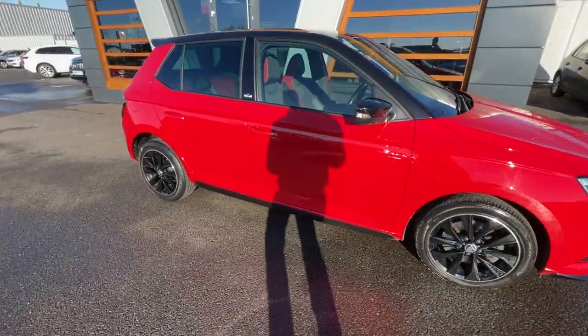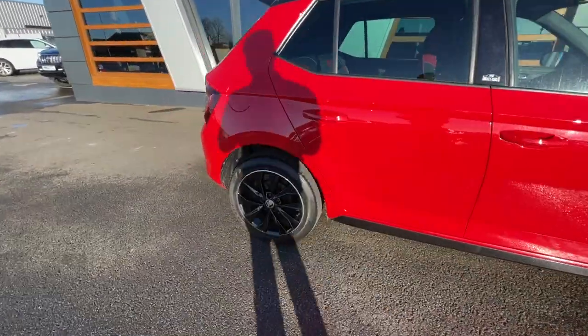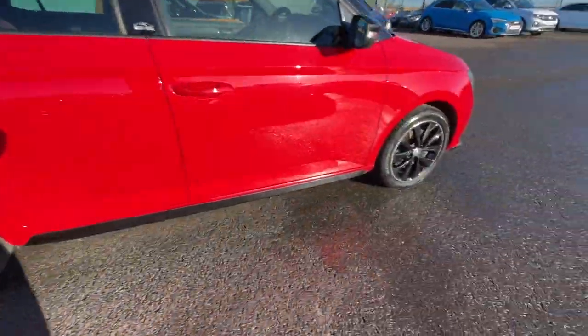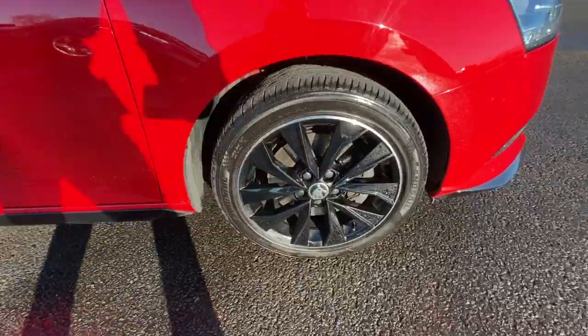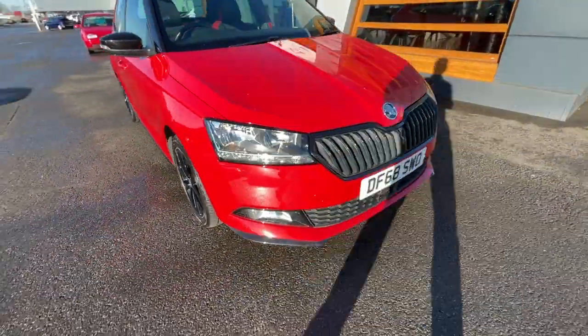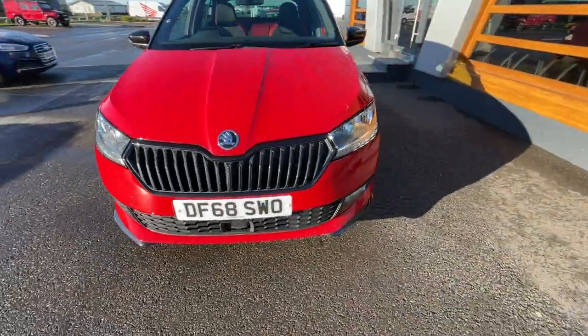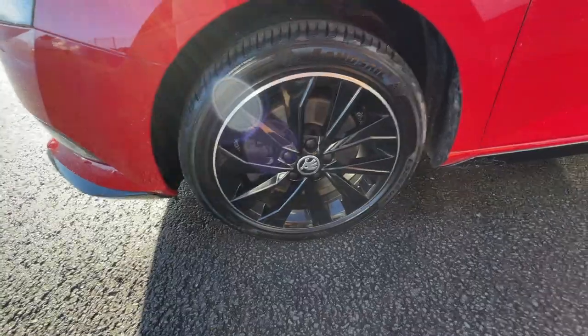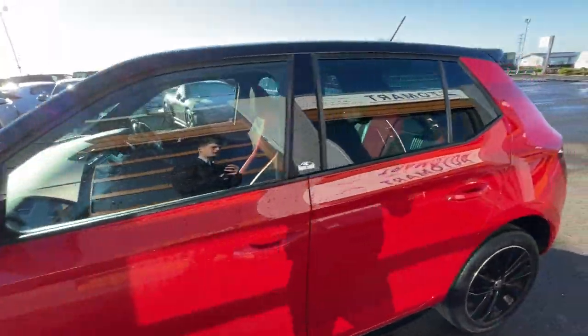Well looked after by the previous owner. It's got the 16 inch black Italia alloy wheels in gloss black — I will post all the alloys on the Auto Trader page so you can have a really good look. It's got the halogen headlights with daytime running lights, and underneath there's the tinted glass all the way around, which is really cool.